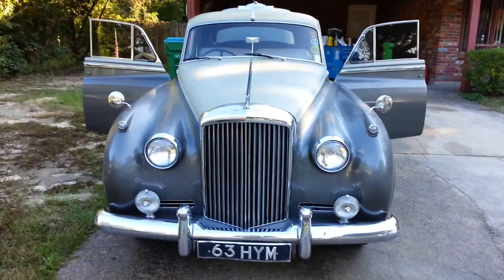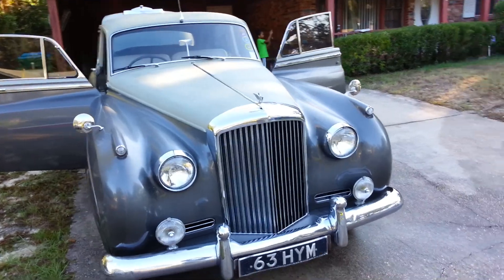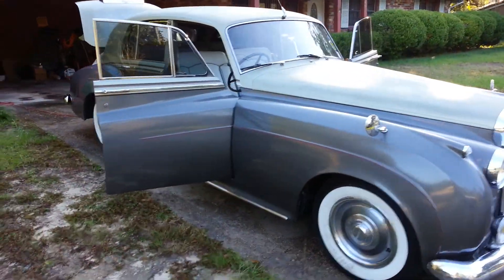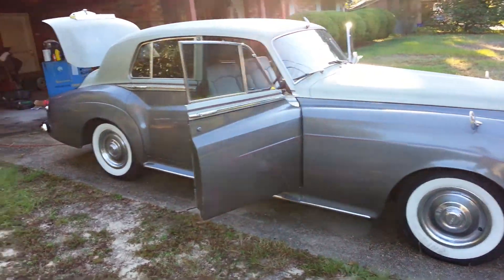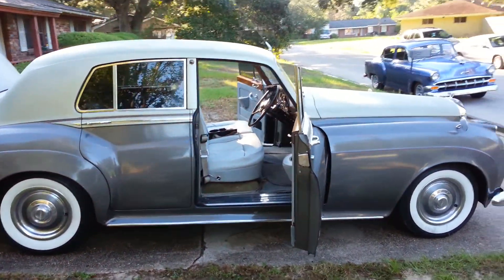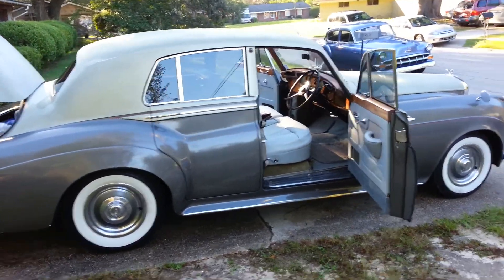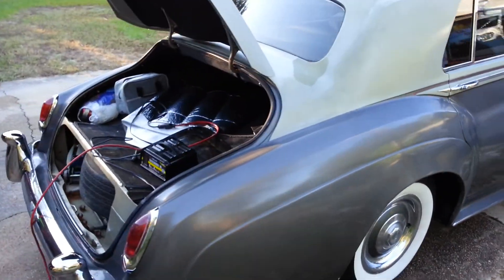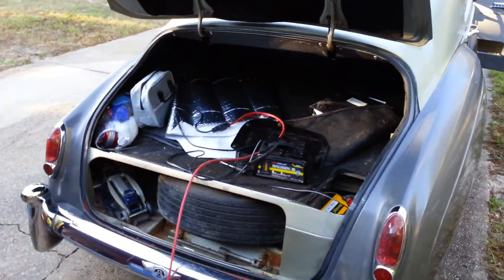This is a 1960 Bentley S2 saloon. Just got done washing it, haven't waxed it yet. Battery's kind of weak, but I'm going to put her on charge, wax her tomorrow, drive her around, maybe take her to work. Not for sale — I haven't had my fun with her yet.